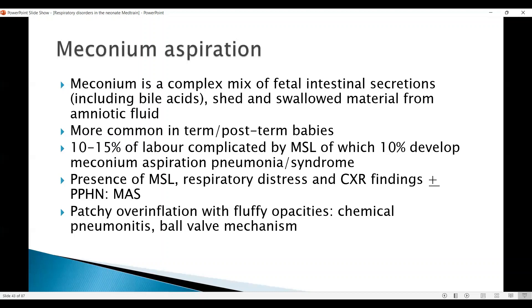You would treat them with antibiotics, but if there is definite meconium aspiration and the baby is clinically improving well, you may not need to do a lumbar puncture unless the blood culture is positive. The duration of treatment would depend on how quickly the baby improves and how quickly the CRP comes down — usually five days of antibiotics may be enough. The ball-valve mechanism may cause overinflation, leading to a risk of air leak in these babies.